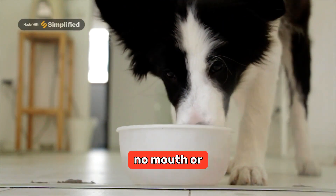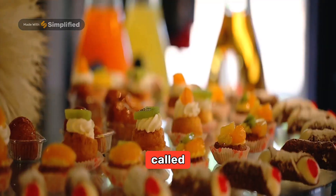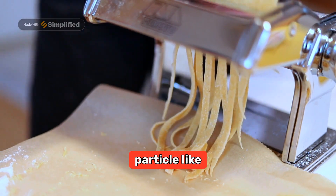An amoeba has no mouth or stomach as we do. Instead, it uses a process called phagocytosis. Here's how it works: when an amoeba encounters a tasty particle, like a bacterium,